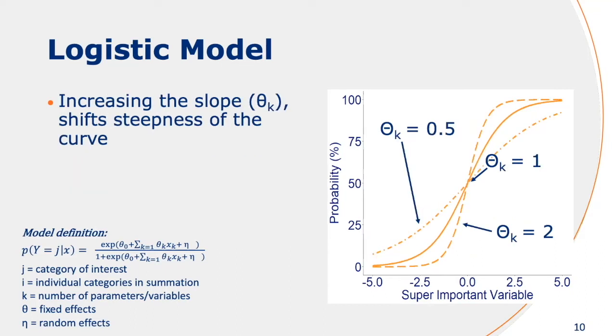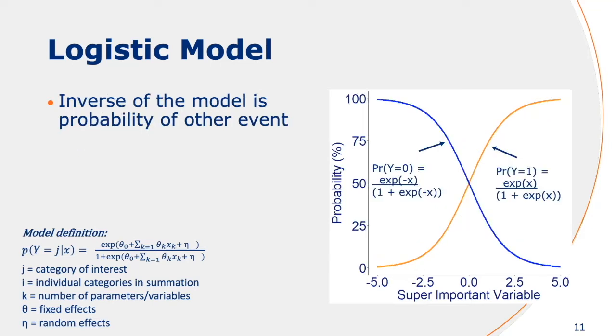If you increase or decrease the slope, you can see that the steepness of the curve changes. That tells you something about the relationship between your predictor variable and the probability of an event. The inverse of this model is basically the probability of the other event of interest — in this case it's just a binomial. This was basically the idea behind the multinomial logistic regression model, because if you extend this model for multiple categories, you get the multinomial logistic regression model.